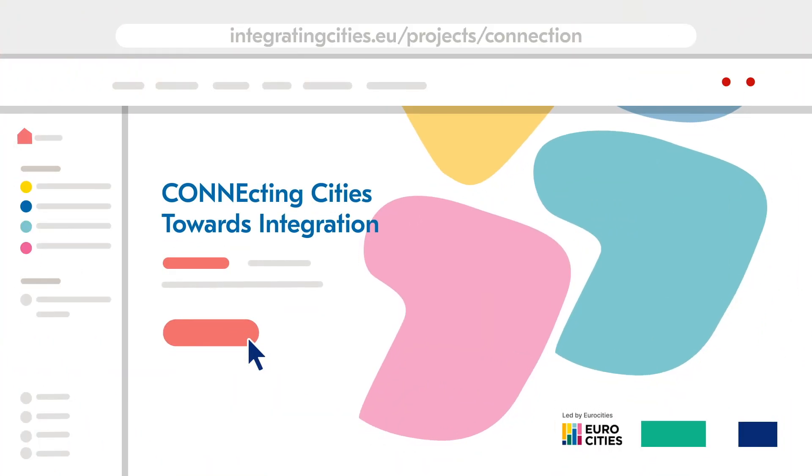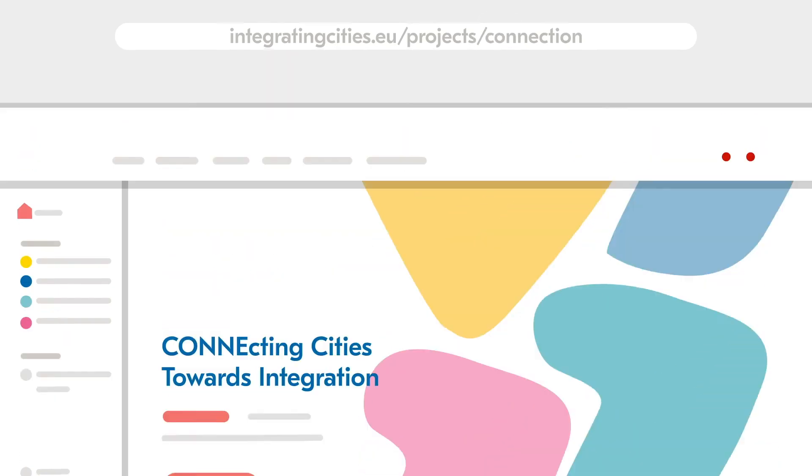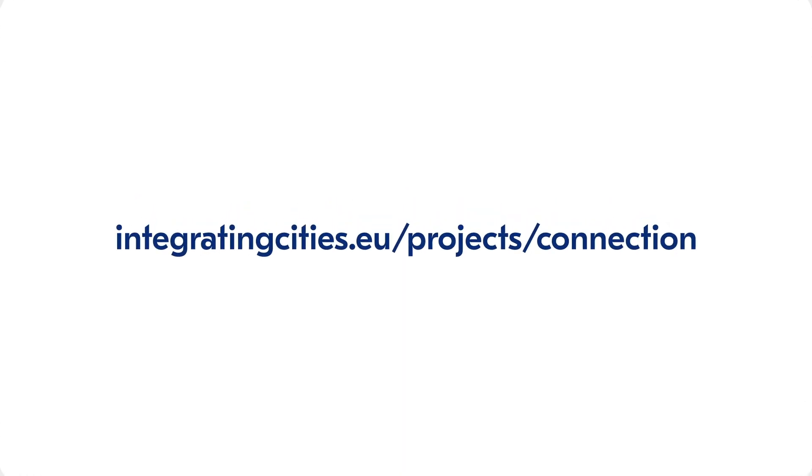Want to know more? Check out the Full Connection Project Guide featuring Europe-wide best practices and other useful materials over at integratingcities.eu.